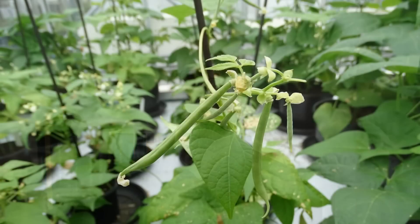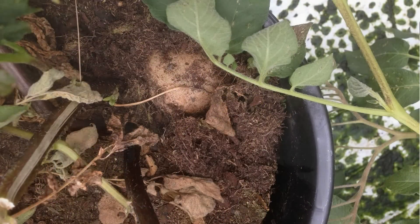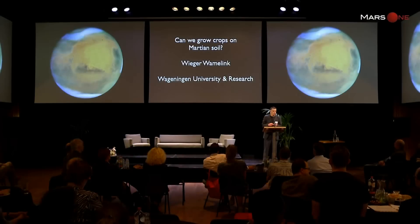In addition to the safety aspects being addressed this year, they also modified the crops being grown slightly to include species such as green beans and, in the spirit of The Martian, potatoes. The first results from this heavy metal study were announced at the Mars One VIP event in Amsterdam in early June.